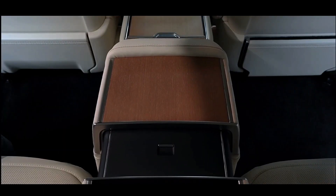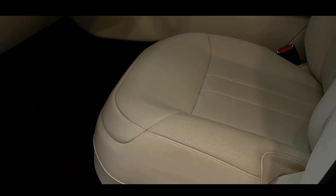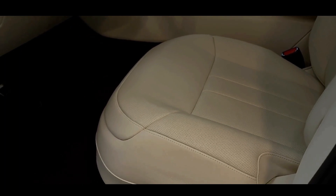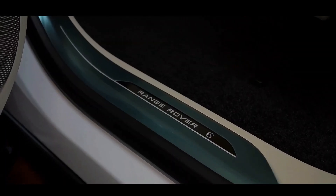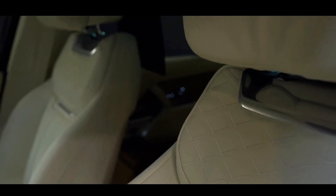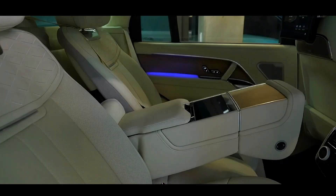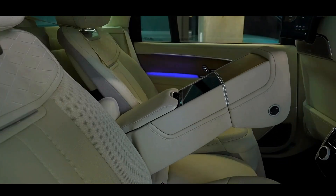The suspension system uses data from the navigation system to make adjustments tailored to upcoming road conditions. It works in conjunction with adaptive cruise control and steering assist technologies to provide a smoother driving experience. To enhance ride comfort, the Range Rover incorporates electronically controlled active anti-roll bars, which respond even faster than traditional hydraulic systems, according to Land Rover.